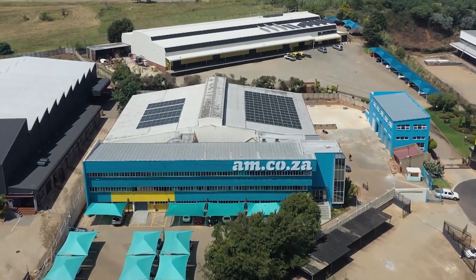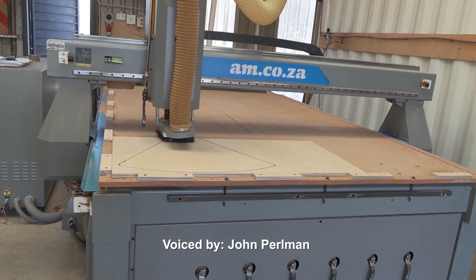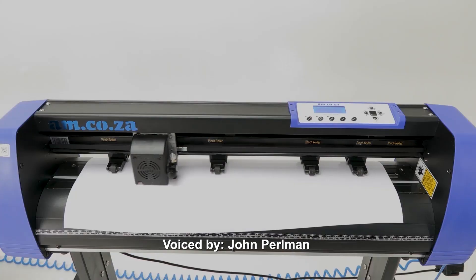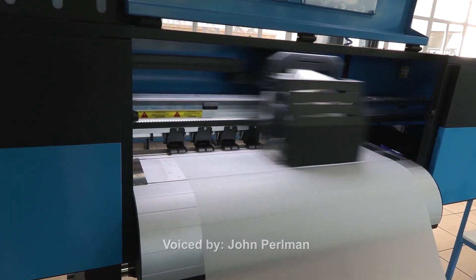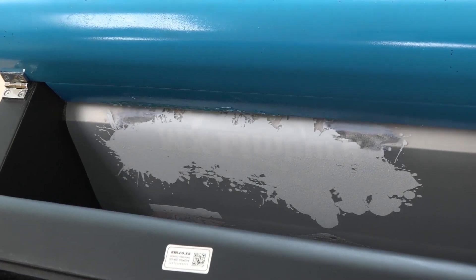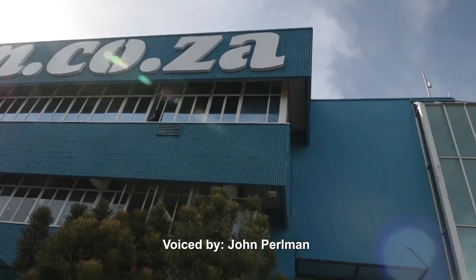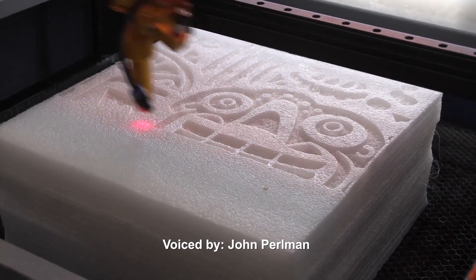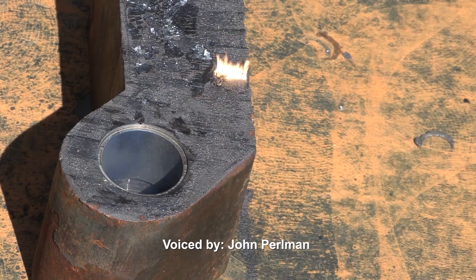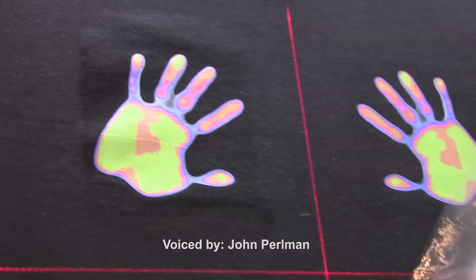For 11 years, they've been the leader in CNC and printing machines like CNC routers, large format printers, vinyl cutters, laser cutters, plasma cutters, DTF printers, and many more. Visit am.co.za showrooms in Sunnyrock, Joburg, and Montague Gardens, Cape Town. Or WhatsApp 'Hi' to 060-600-6000 for more info.